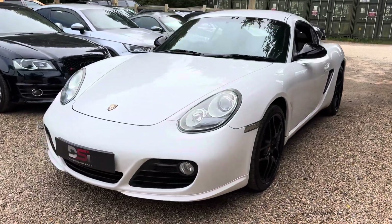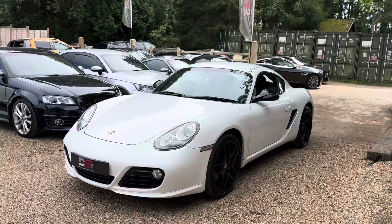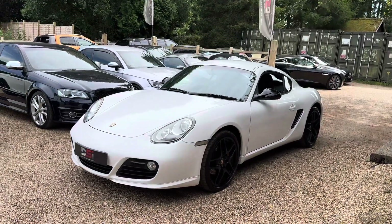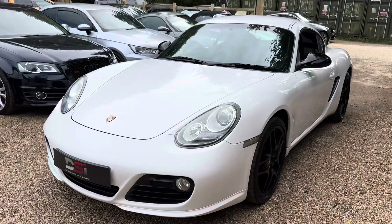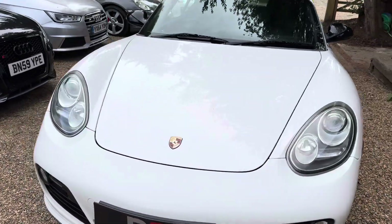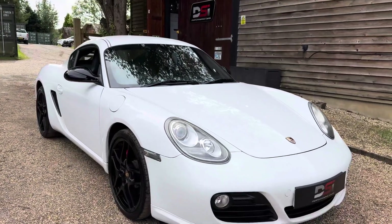Welcome back to the DSI channel guys. Today we've got a 2011 Porsche Cayman S 987 — it's a generation two model. I do apologize for any noise; we've got some building work being done, so sorry if it gets in the way of this video.